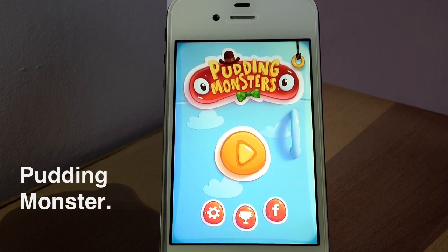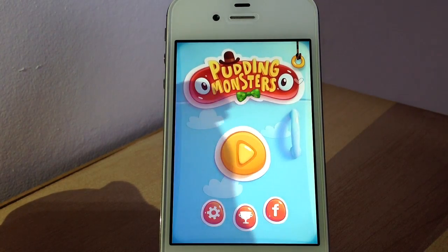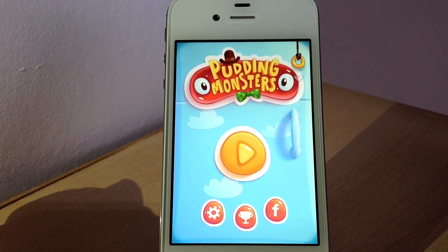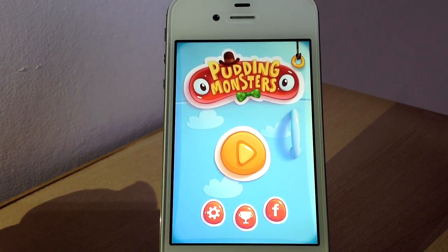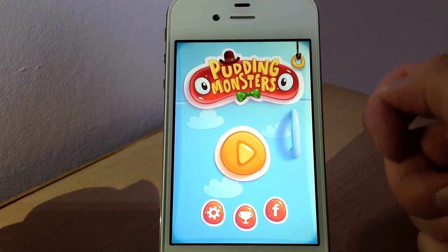Hey there, welcome to today's video. Today I'm going to share with you a game called Pudding Monsters, which is brought to you by the same people who made Cut the Rope. It's a puzzle adventure game all about little pudding monsters who want to escape the cold evil fridge.